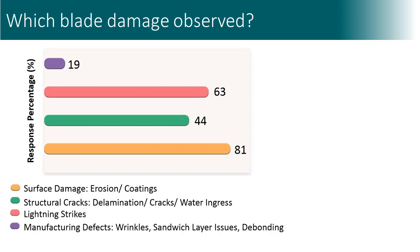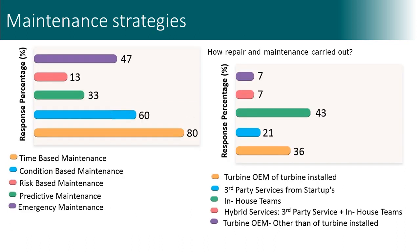Regarding which blade damage mechanisms are observed: most often, surface erosion is reported, but lightning strikes are also observed quite often. In terms of maintenance strategy and who makes repair and service, most often maintenance is based on regular inspections. Repair and maintenance are carried out by in-house teams of the wind farm owners, but also by wind turbine manufacturers.